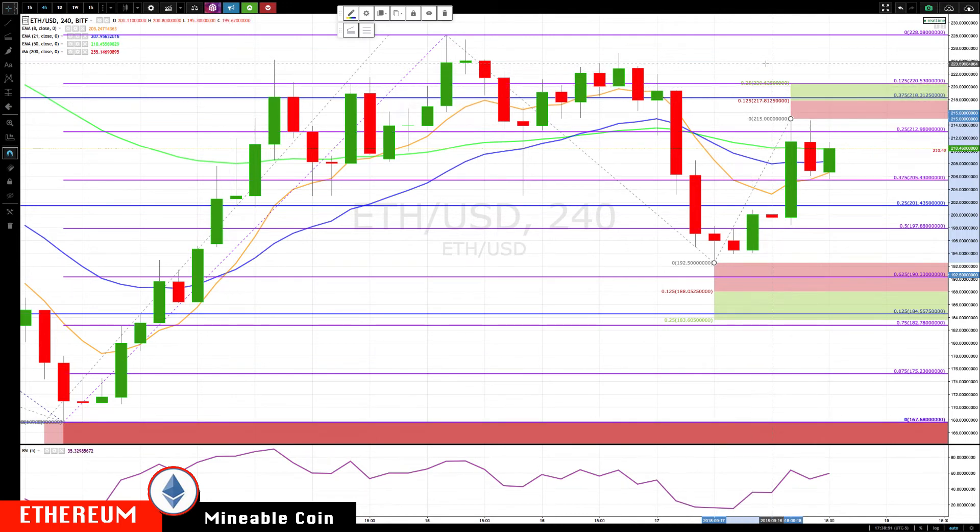Then you can watch for a return to the major resistance area, which is around 223. You can see all those tops — it pokes through a little, but I'd really focus on that 223 level. Let's switch over to the daily chart.